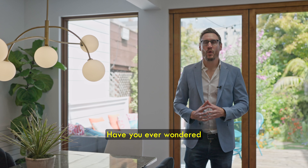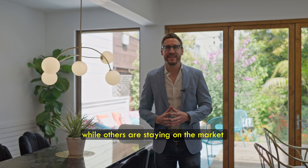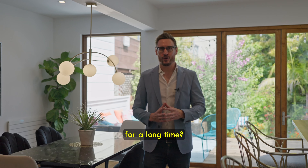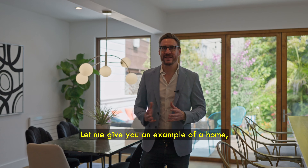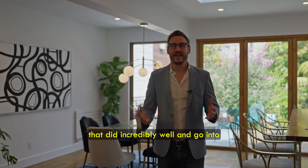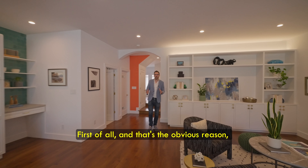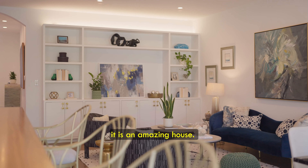Have you ever wondered why some homes in San Francisco are doing so well while others are staying on the market for a long time? Let me give you an example of a home that did incredibly well and go into details on why that is.